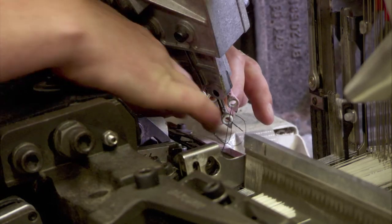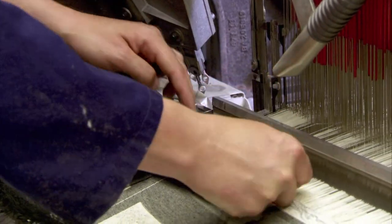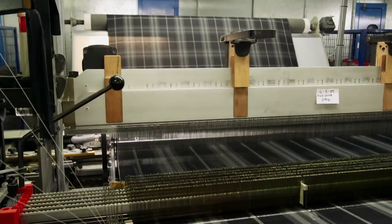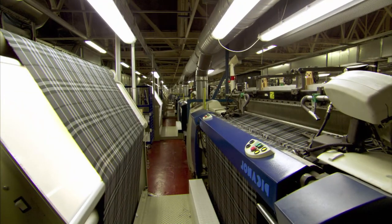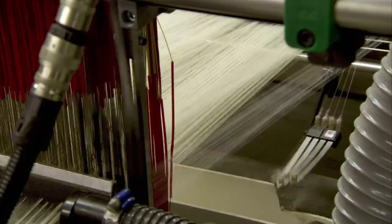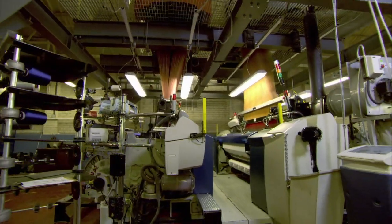Even for a small loom with only a few thousand ends, the process can take days. Without these fabric workhorses, the cost of a single suit would leave most of us in last year's deerskin. The loom's a machine to be thankful for — it literally puts the clothes on your back.